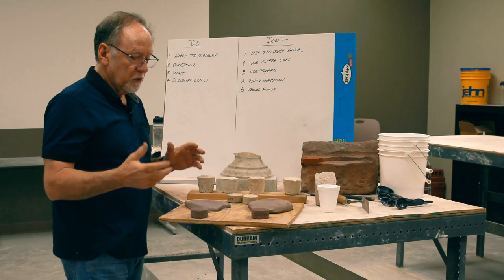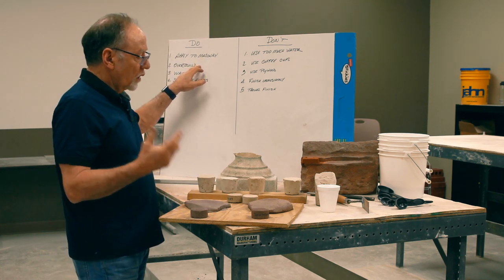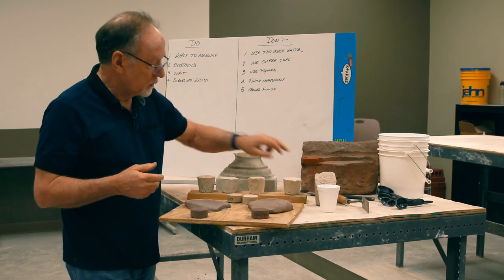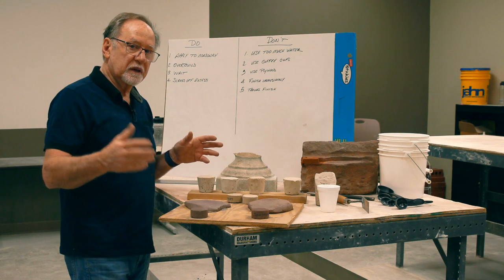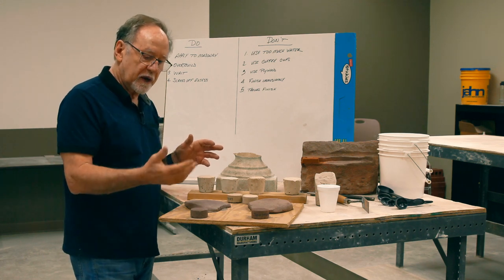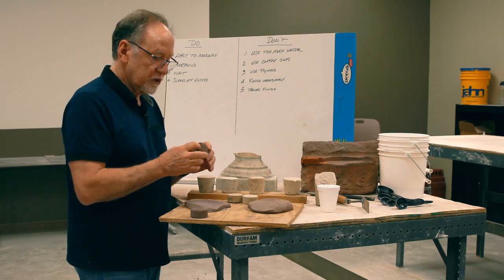So the way we do our repairs: always put them on masonry. Overbuild them — always build them a little bit too big and wait a little while until the mortar takes an initial set, then scrape off the excess. That gives you a rougher finish that looks more like historic stone.